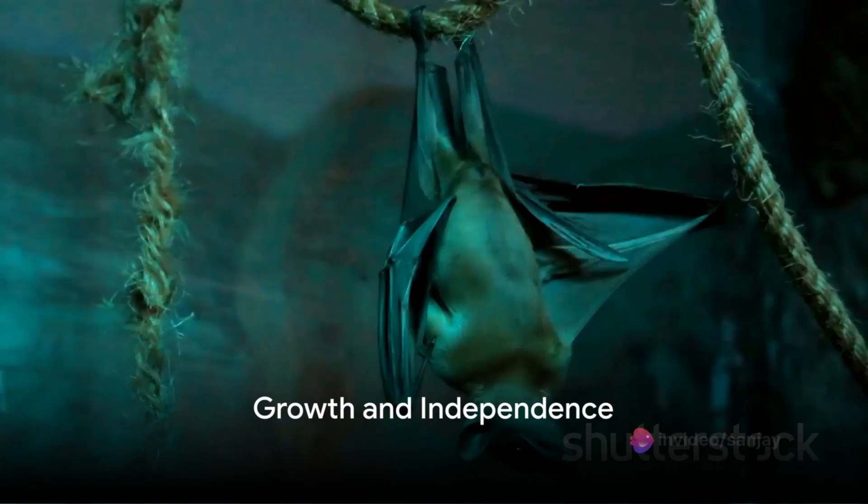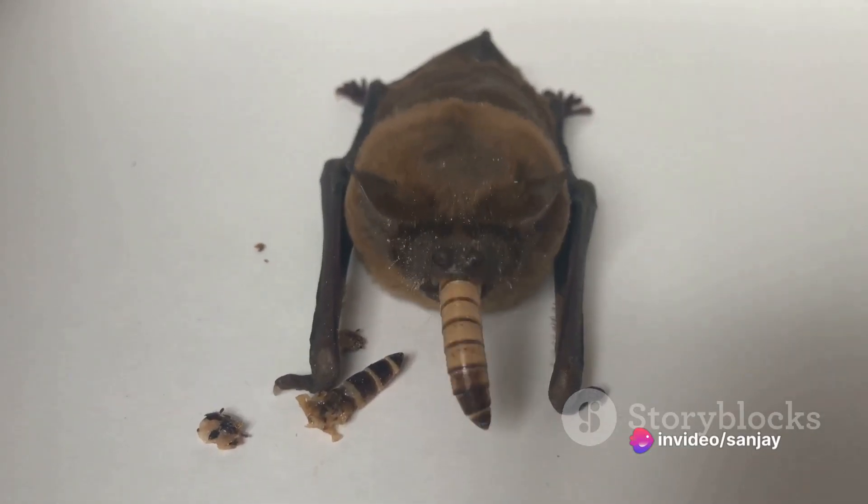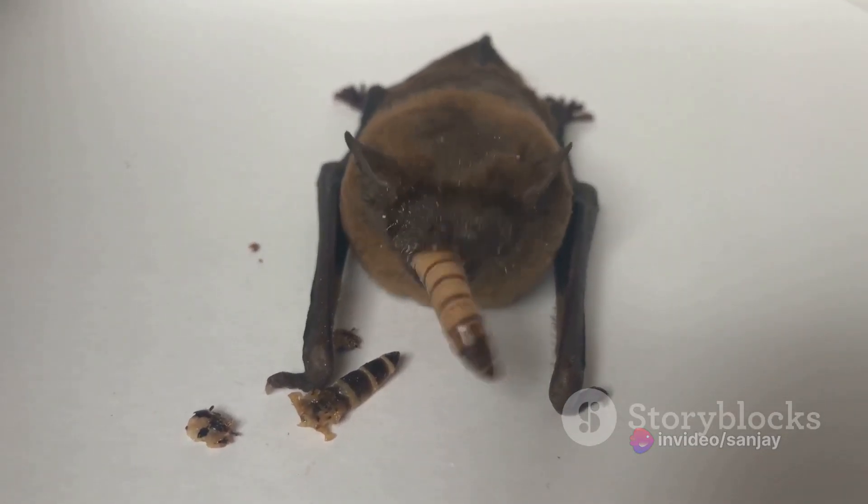As the pup grows, it starts to develop wings and fur. It begins to explore its surroundings and learn to fly. This is an exciting time for the young bat as it gains independence and starts to hunt for its own food.